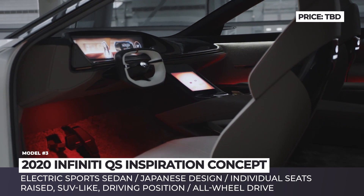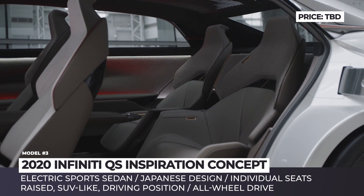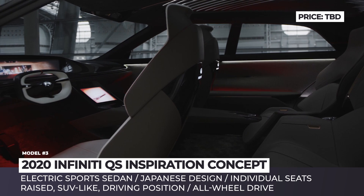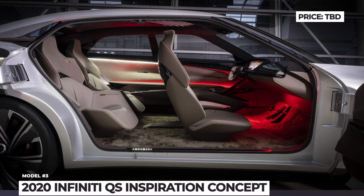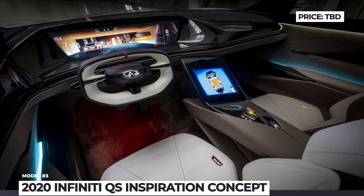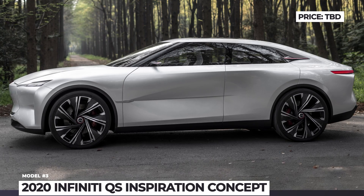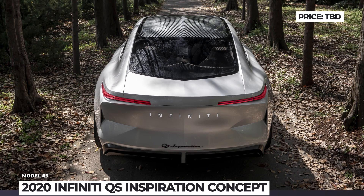Despite its SUV-like race driving position, large wheels and chunky exterior, Infiniti calls the QS a sports sedan. The car has a lounge-like cabin with individual seats and two entertainment zones, one focused on the driver and one on the passengers. The company says that the QS will become a prototype for its first all-electric series production sedan that will be built on a new, flexible vehicle architecture.